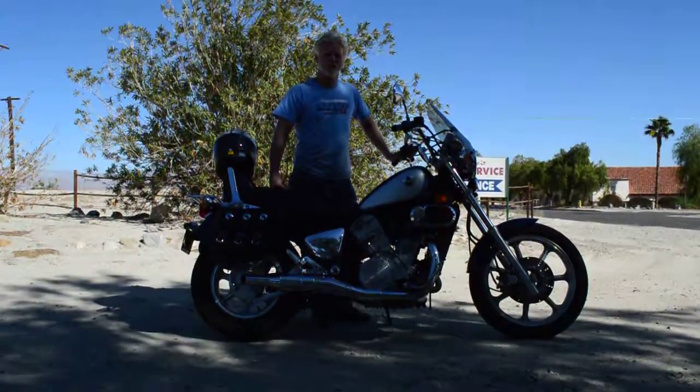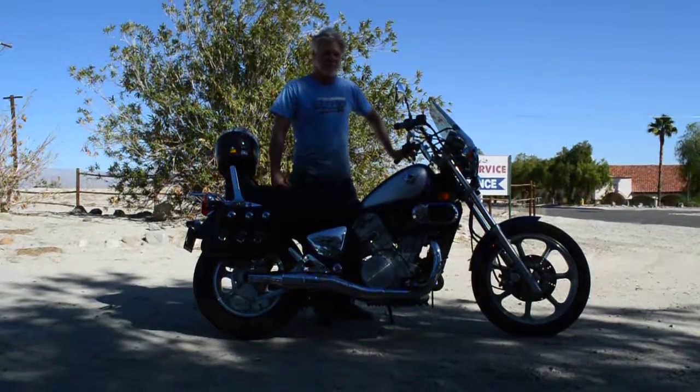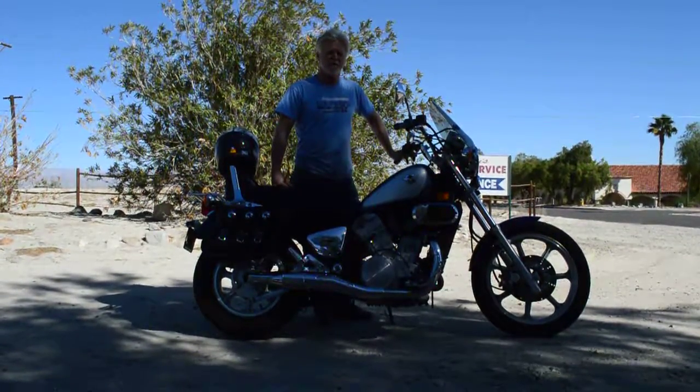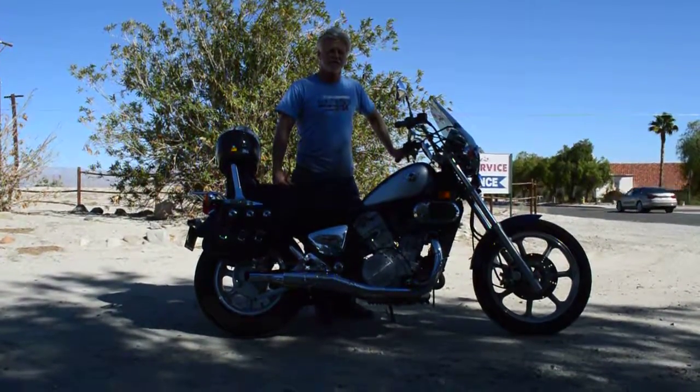It's an original one-owner bike, very well maintained. We revived it from storage, so we rebuilt the carburetors on it. We put a brand-new battery in it, changed all the fluids, and put new tires on it.